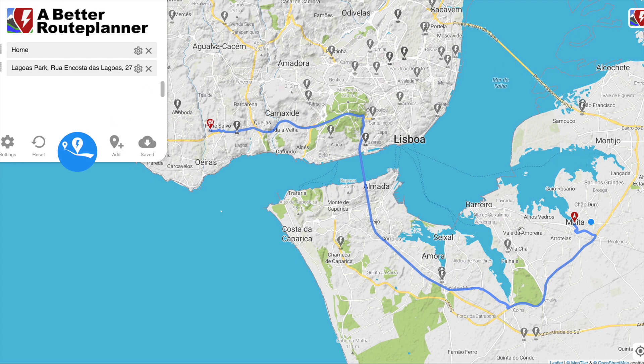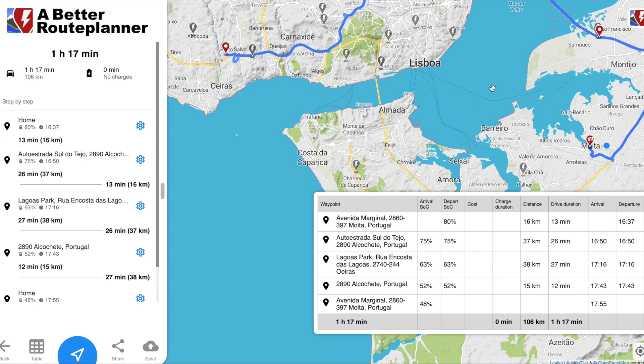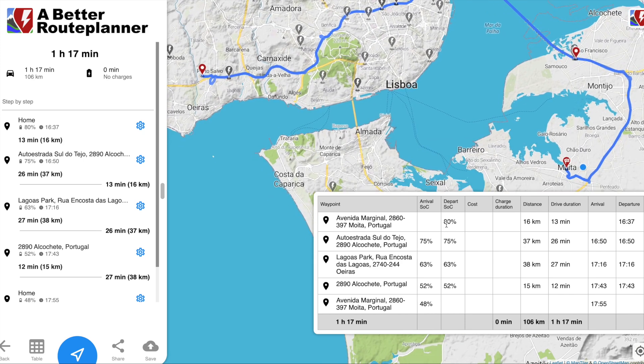I'm going to set this up to go via the Vasco da Gama bridge and also do the return trip. I've set my home and waypoints so we go past the Vasco da Gama bridge, go to work, come back via the bridge, and return home. As you can see, it calculated the route — we start at 80%. The important figure is that I start at 80% and arrive at 48%, meaning I used just 32% of the battery to go to work and come home.